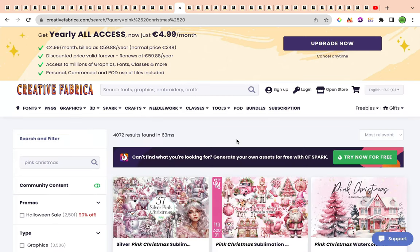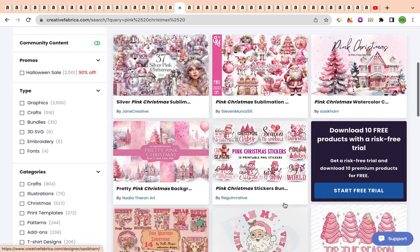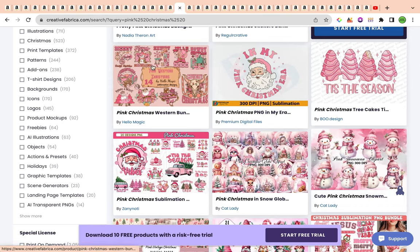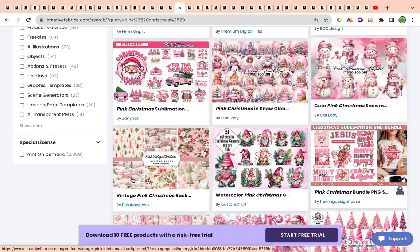There are over 4,072 results for the keyword pink Christmas on Creative Fabrica. We've got a couple of different sub-niches: silver pink Christmas with a fantasy fairy theme, pink Christmas sublimation, pink Christmas watercolour, some stickers, a Western pink Christmas design, designs to do with trees and snowmen, and a vintage pink Christmas option. These are all sub-niches you can niche down into even further when creating specific pink Christmas scrapbook paper, and you can select whatever elements you see necessary — but always remember to change it around to make it unique.